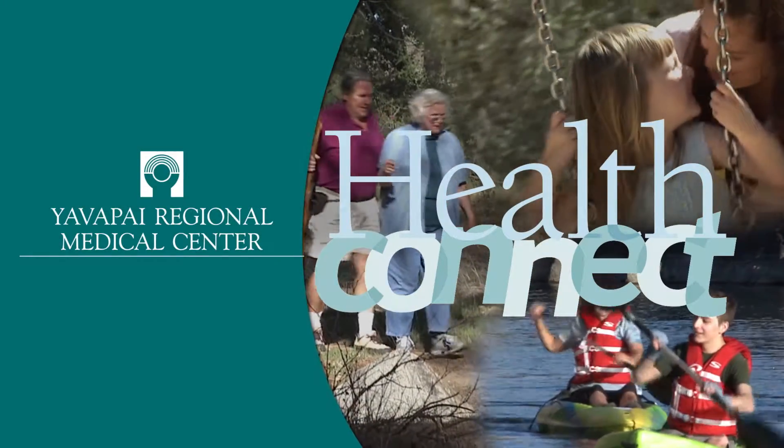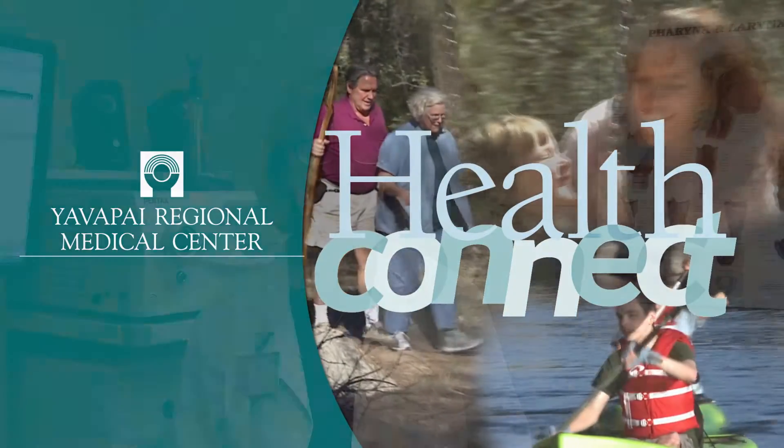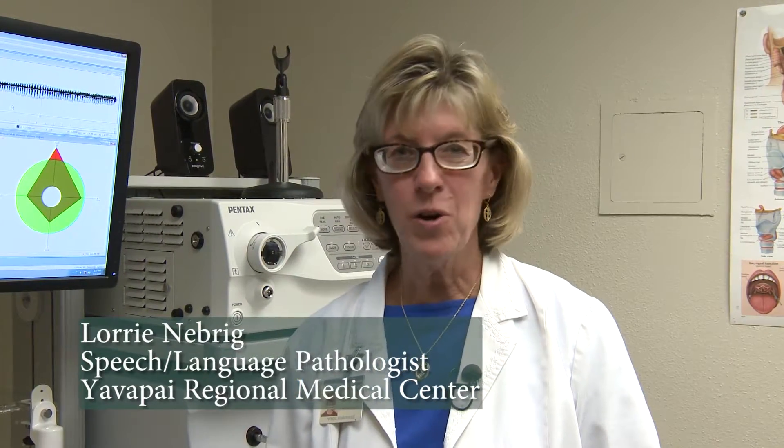Welcome to HealthConnect from YRMC. Are you a coach, a teacher, a singer, or perhaps someone who just likes to talk a lot, and you've noticed recently some hoarseness or laryngitis that just won't go away, or perhaps your doctor has diagnosed you with a medical condition such as acid reflux or vocal nodules? If that's the case, then you may be appropriate for voice therapy.